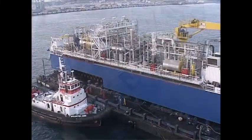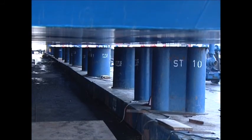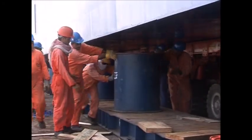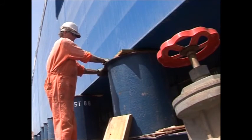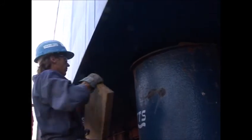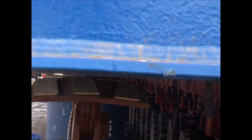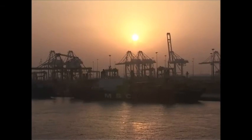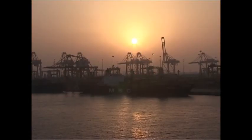Now the Mopu 1 is moved into position and lowered a little to hover just above the support stools. Some final secondary supports to ensure that the structure receives full support are put into place by the TTS crew. The structure is lowered onto the stools, and with the sun setting in this largest man-made port in the world, the final operations are completed and the trailers are removed from the barge.